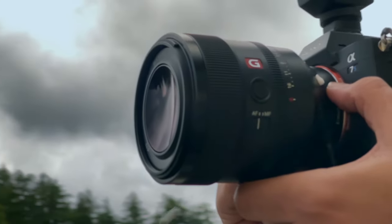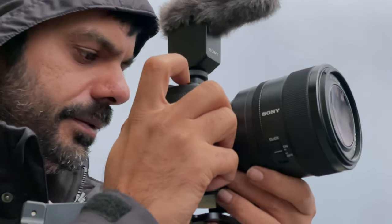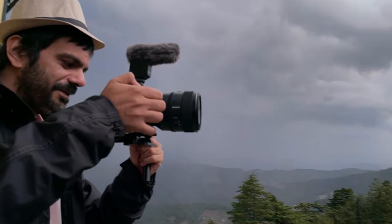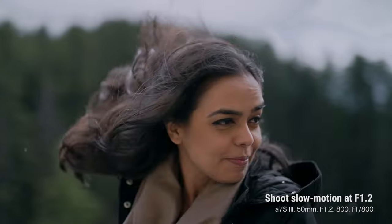The Sony 50mm 1.2 G Master Lens. This is how I capture moments in motion with magic and cinematic beauty. And with an autofocus engine that's fast like lightning. With colour like no other.